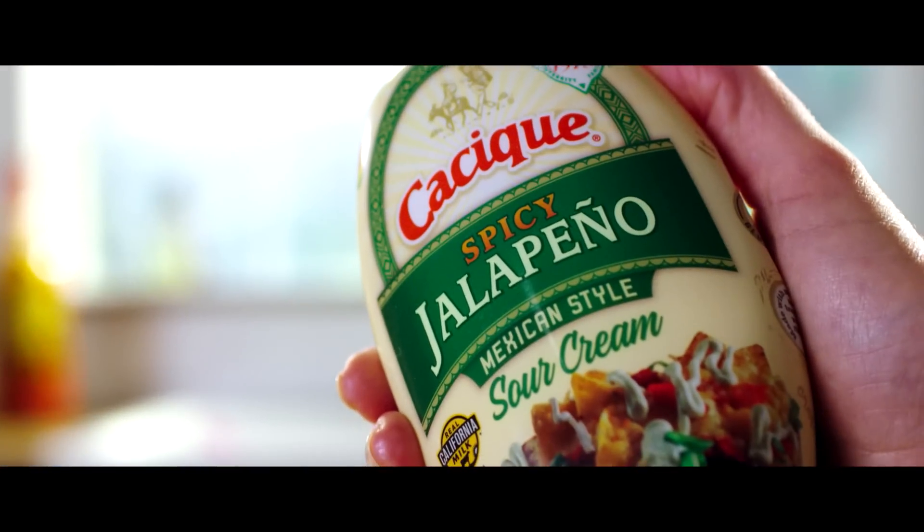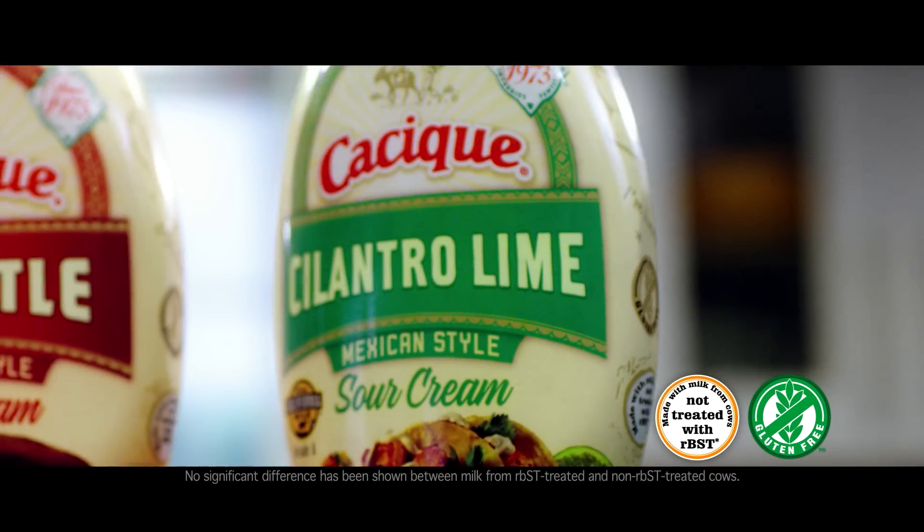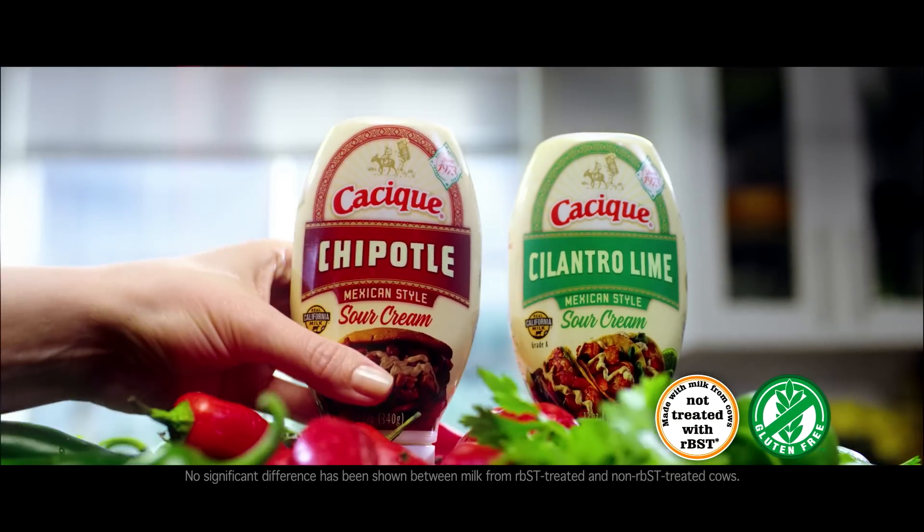Featuring spicy jalapeño — the one with extra kick — tangy cilantro lime, and fire-roasted chipotle.